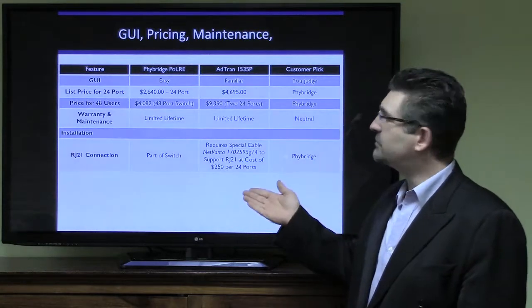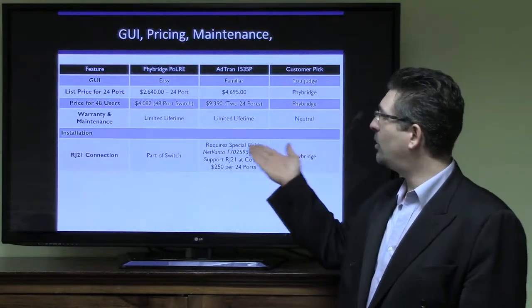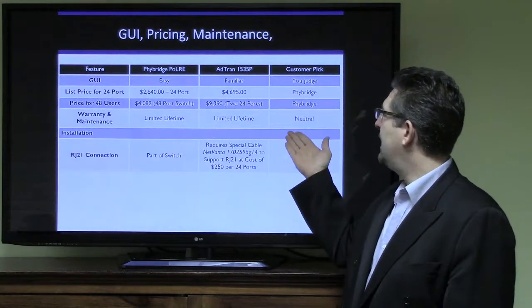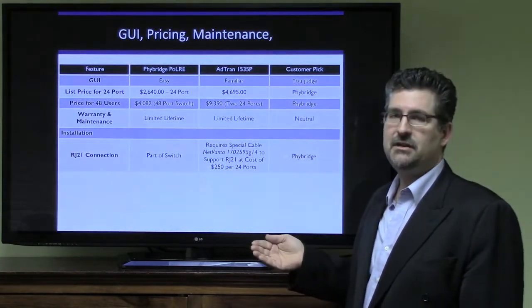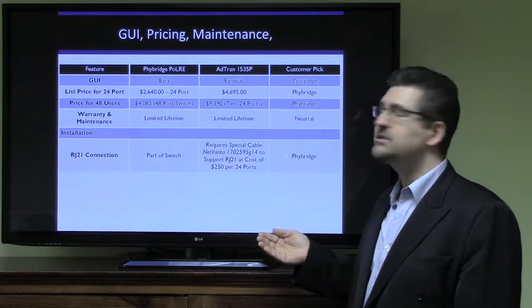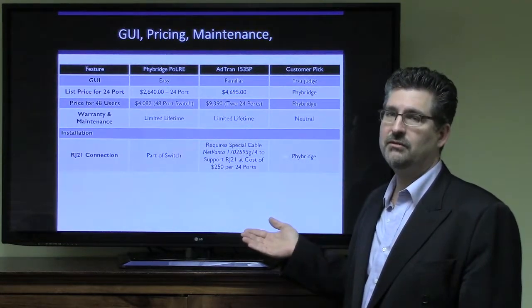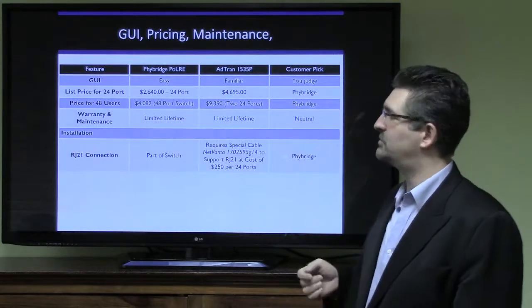The list price for a 24-port on the Polar is $2,640. The AdTran NetVanta 1535P is $4,695 — significantly more money for a 24-port switch. The advantage goes to Fibridge for sure on that one.